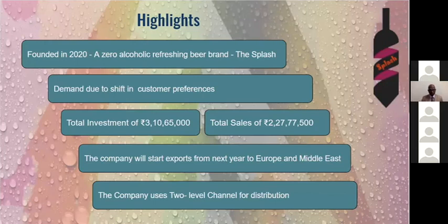Splash was founded in 2020 when we saw the demand of alcohol-consuming customers shifting towards non-alcoholic drinks. We are also looking forward to exporting products to Europe and the Middle East because of great demand there, especially in the Middle East where alcohol is banned due to religious purposes — making it a great market for non-alcoholic beers.